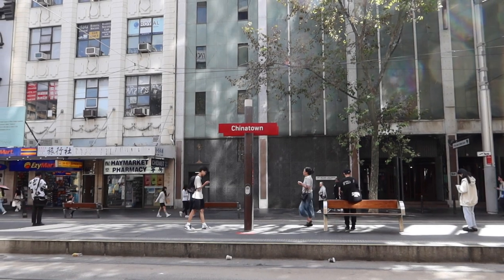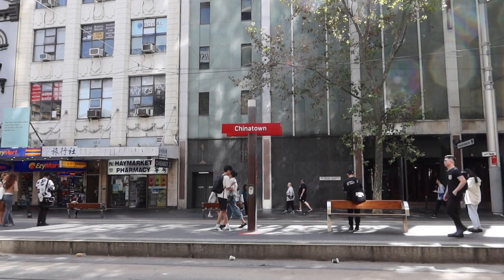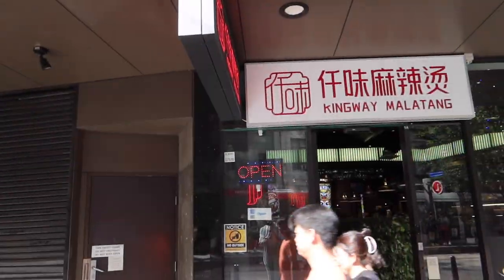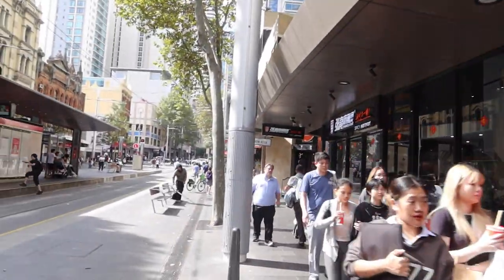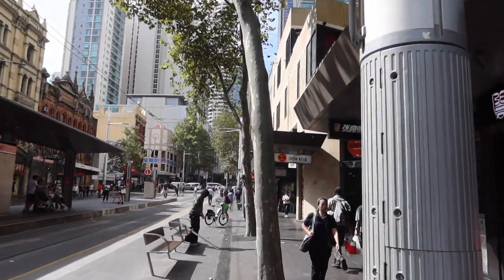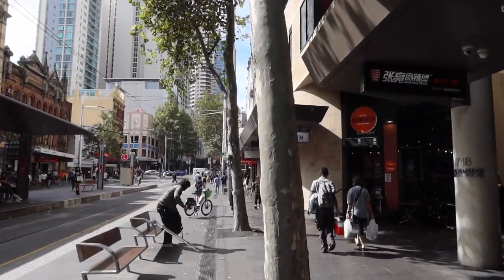Here's Chinatown — the part of the city where many Chinese people live, I guess. There are many Chinese restaurants and Chinese stores, or maybe also from other Asian countries, I'm not sure. Let's have a look at Chinatown.